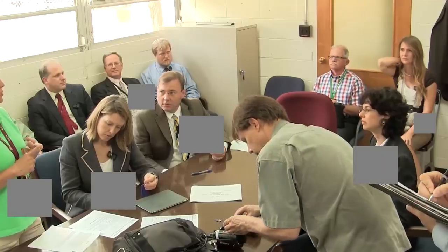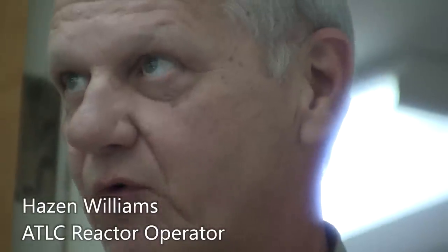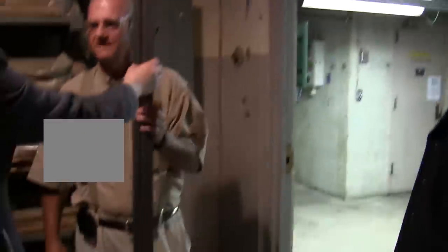You're entering a radiological buffer area. This is an old facility — look down before you walk. Don't touch it. Your hands are going to look like this. I have a small child. It is like a lead pencil, isn't it?